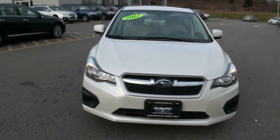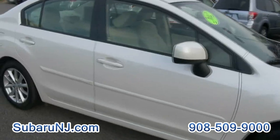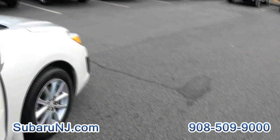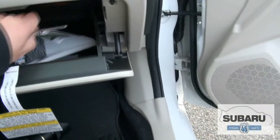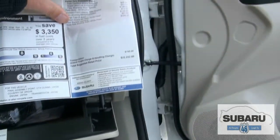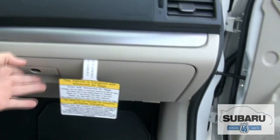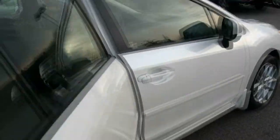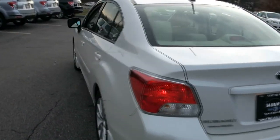2012 Subaru Impreza — this is a great example of a leftover that you could save thousands on. It has some demonstration miles on it, super clean, everything is still brand new. The window sticker was twenty-two thousand for this vehicle when it was brand new, so you could save quite a bit of money. It only has fifty-eight hundred miles on it, and it still has the full warranty. Tires are great too.